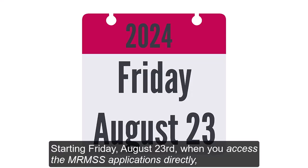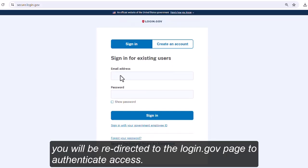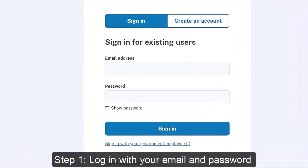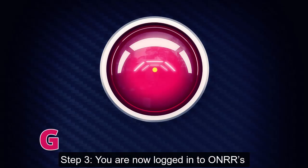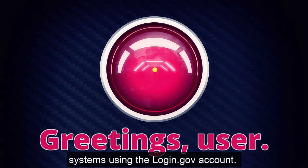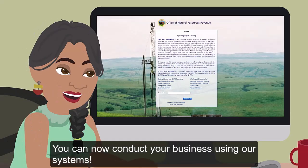Starting Friday, August 23rd, when you access the MRMSS applications directly, you will be redirected to the Login.gov page to authenticate access. Step 1: Login with your email and password. Step 2: Complete the authentication method. Step 3: You are now logged in to Honor Systems using the Login.gov account. You can now conduct your business using our systems.